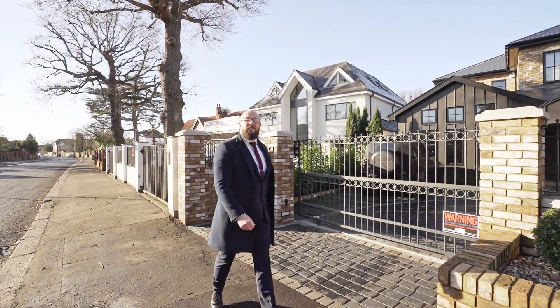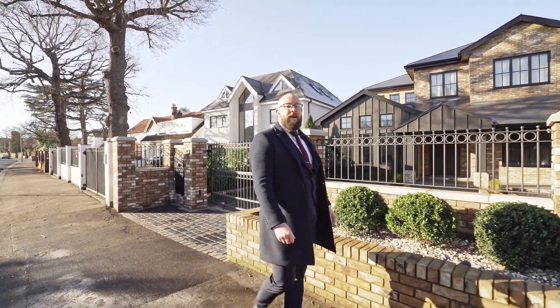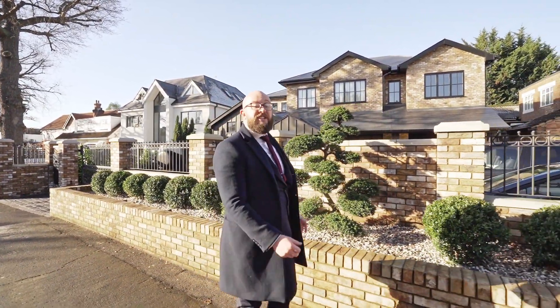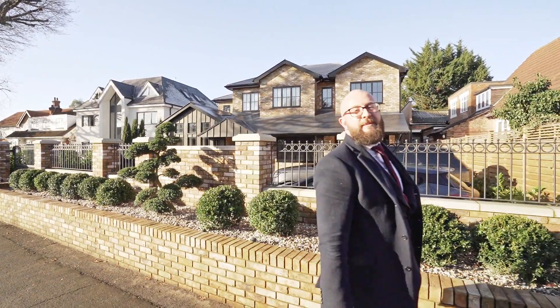When considering houses in Hornchurch it's impossible not to think about Emerson Park. Emerson Park houses some of the most incredible homes, just like this one here which has been carefully crafted and finished only last year. Why don't I show you the rest of the properties in Emerson Park?